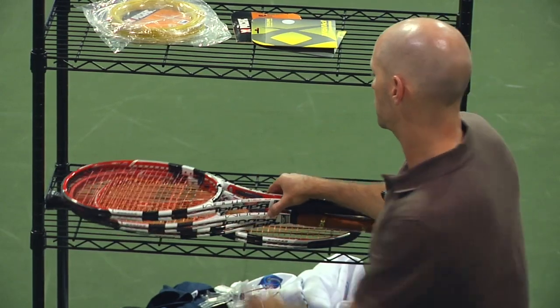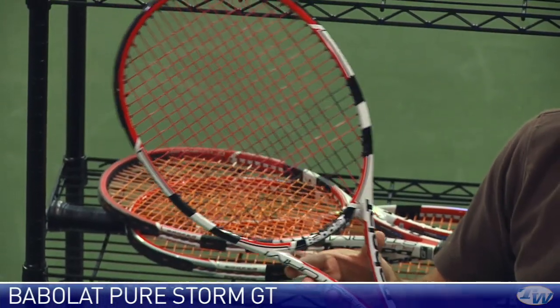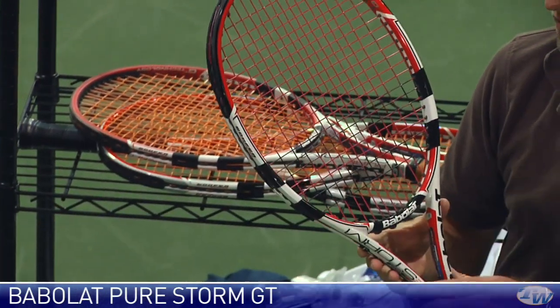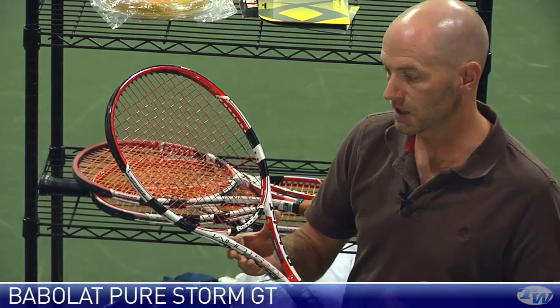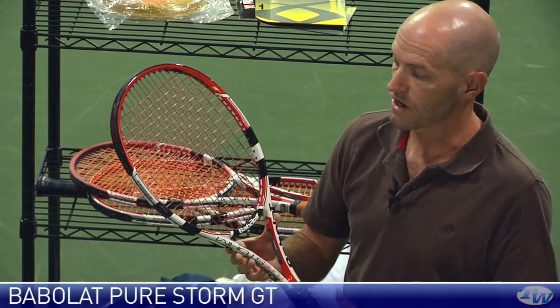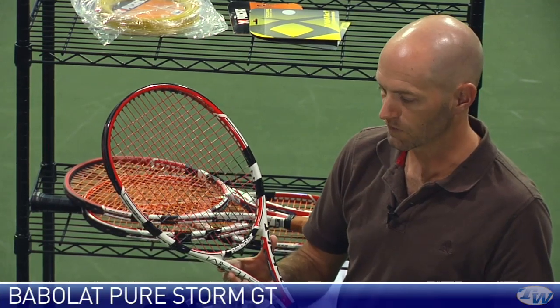Let's have a look at some new rackets. First up we have the Babolat Pure Storm GT — they've updated the Pure Storm racket with graphite tungsten technology, giving a more solid feel over the previous version. This racket is very lightweight, just over 11 ounces, but it's almost evenly balanced — one point headlight. It's going to give you a very similar swing weight in motion to the Tour version, but lighter. Good flex in the mid-60s, so you get some nice pop. It's strung with the Revenge string — each racket comes with two sets of Revenge — a firmer feeling poly, so I'd drop the tension on that one as well.